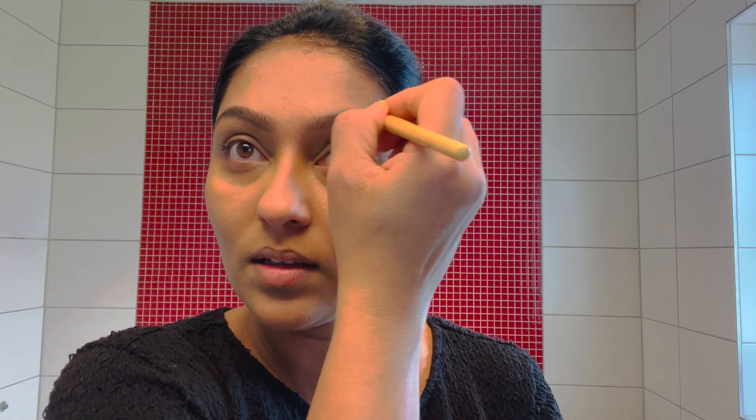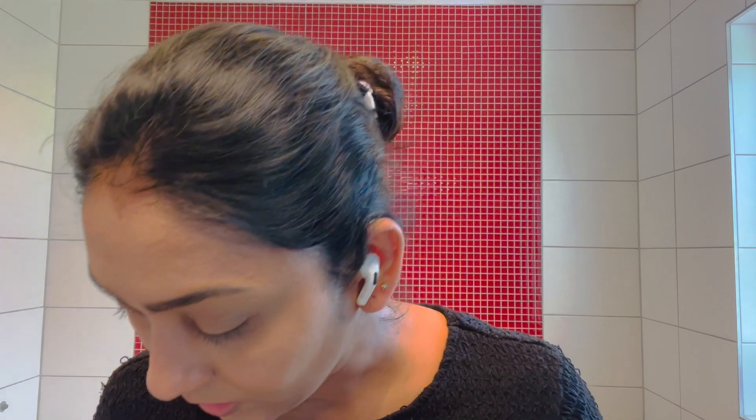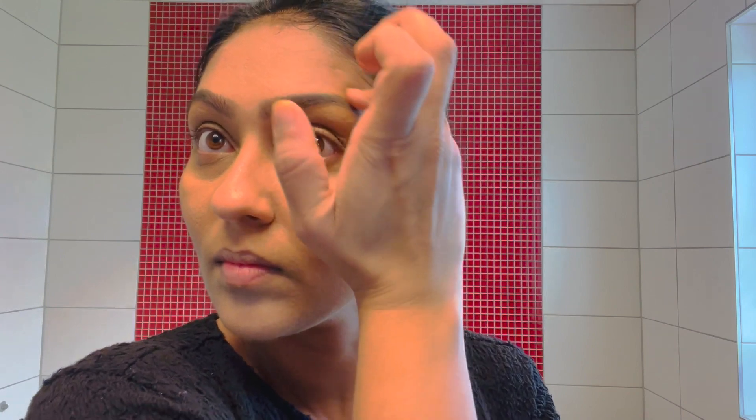I'm going to set the eyebrows and apply this product. I'm going to blend it in. I'll apply it to the next product for the eyebrow shape. If I'm not doing professional makeup, I'll apply it to the shampoo step. I use it one by one after the day process.